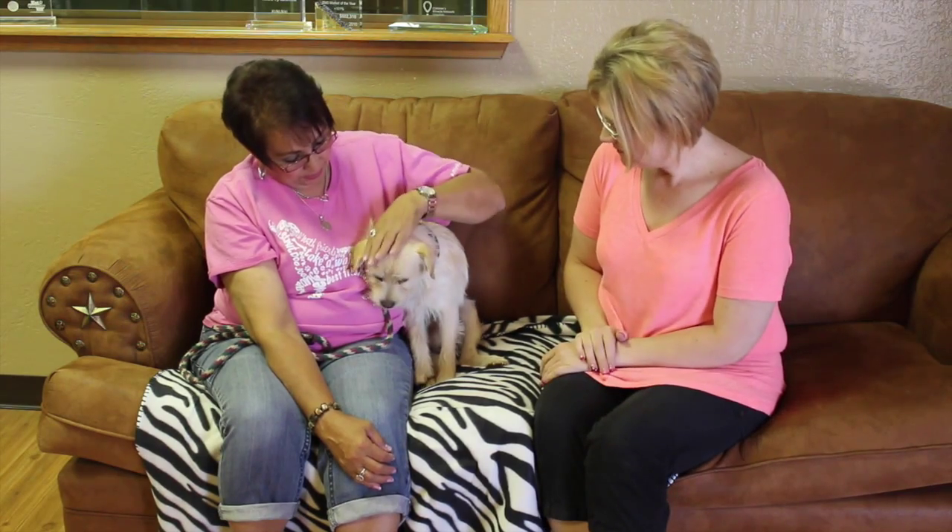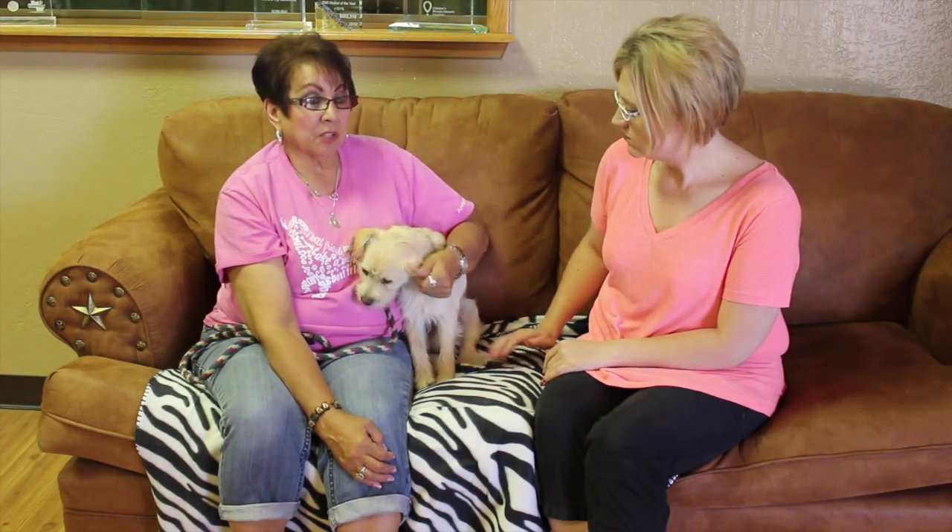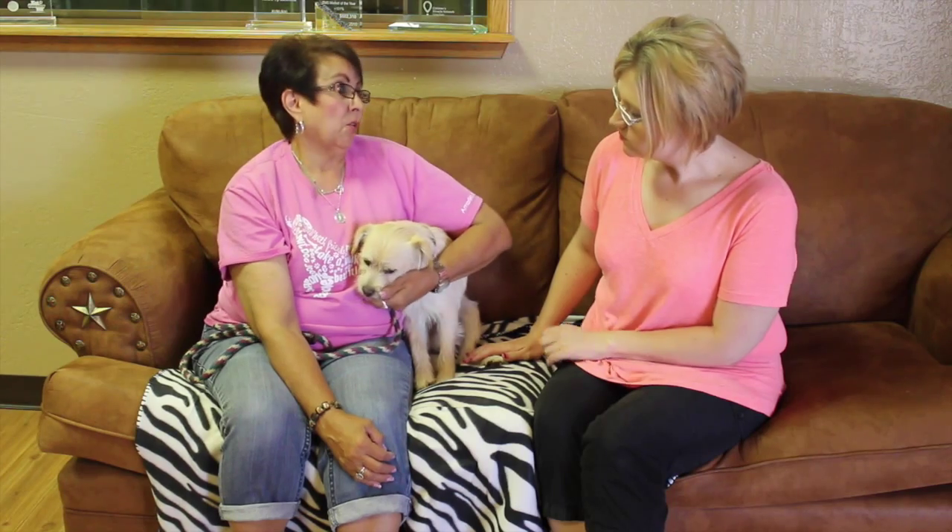Gordon was actually abandoned in front of the SPCA in a crate. They just left him — not even a note, not even his name or anything to give us a clue. But anyway, he is going to get a good home.